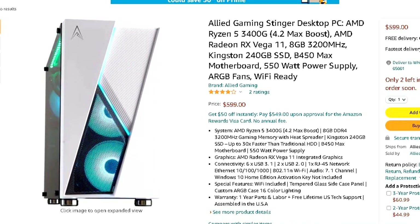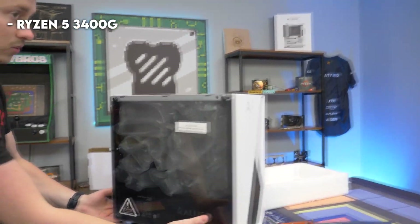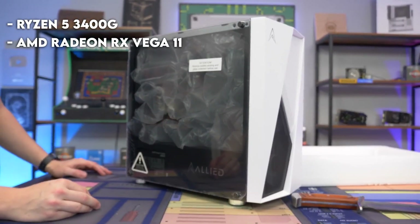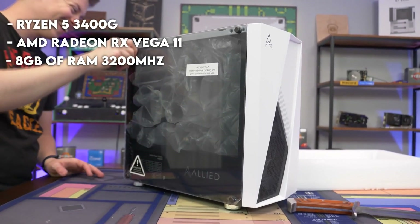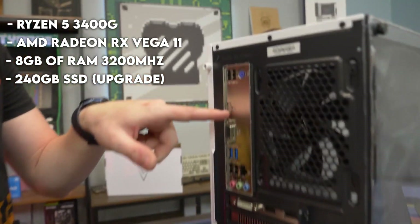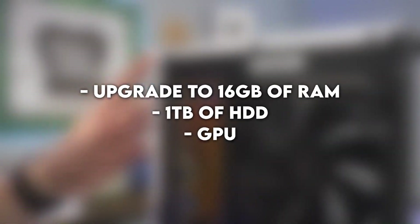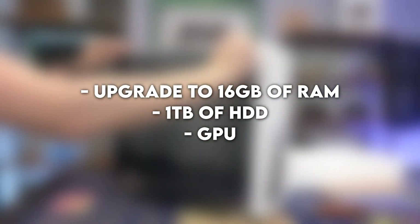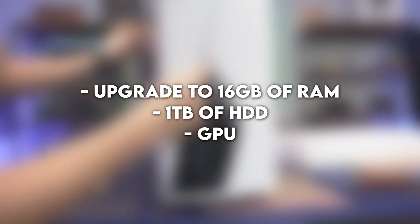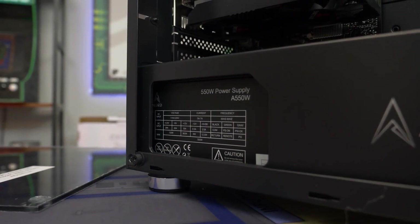The next one is $600 but is upgradeable, and that's why it is number one in this video. It has the AMD Ryzen 5 3400G with alright integrated graphics, 8GB at 3200MHz, and 240GB of SSD, so you will eventually need to upgrade the storage as well, and a 550W power supply. In the future, you will have to upgrade the RAM to 16GB and the storage with 1TB of hard drive. With the GPU being really expensive right now, for $80 more you can get a pre-built PC with a GTX 1650 Super, which will be a much better deal if you want to start gaming right now.